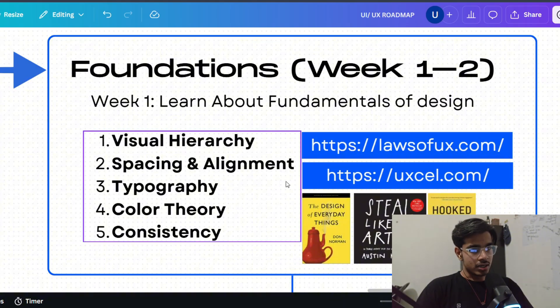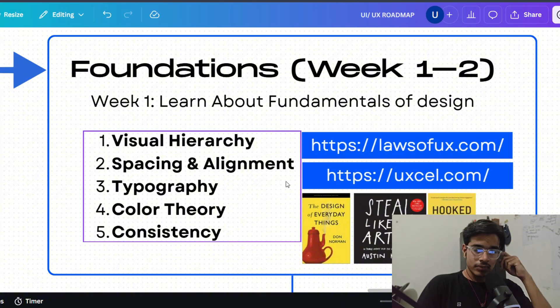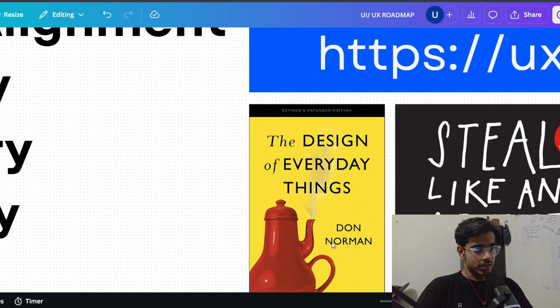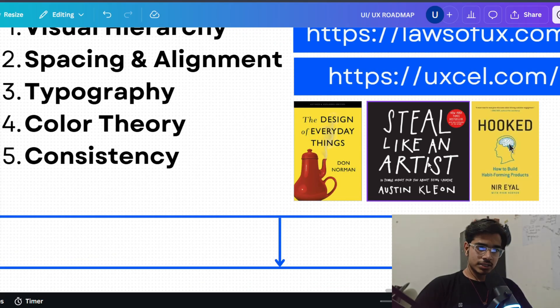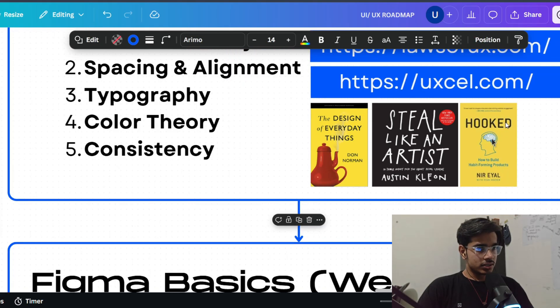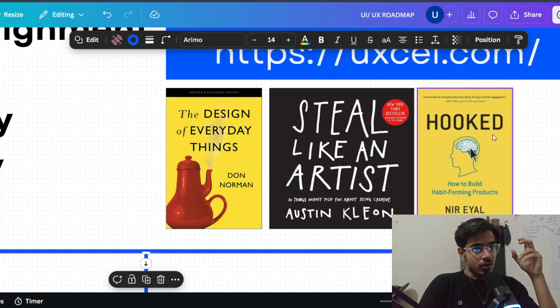You need to understand why user experience matters and how to control it. The second website is UXL.com — it's similar to Duolingo and very fun to do. Three books I recommend: Design of Everyday Things by Don Norman, the father of UI UX; Steal Like an Artist, which is mandatory for learning the design process — it tells you nothing is original and how to copy without looking like a copycat; and Hooked, which explains how habit-building apps are designed. Highly recommended.